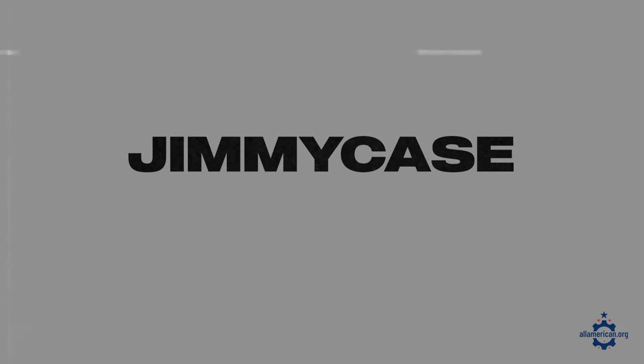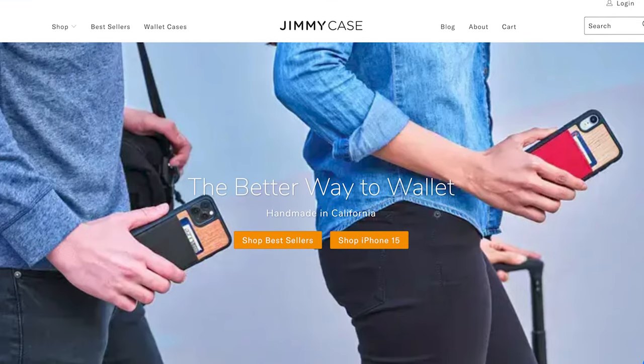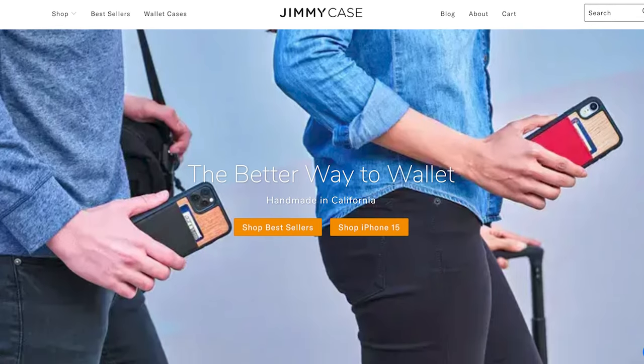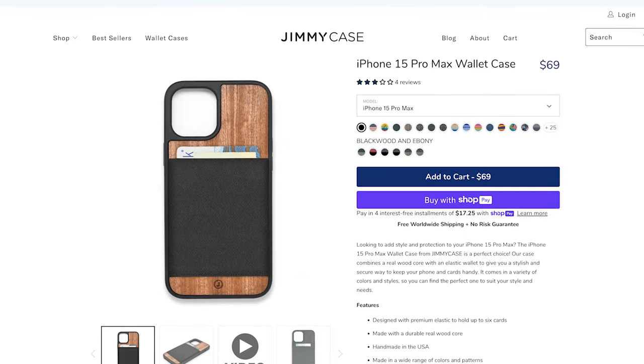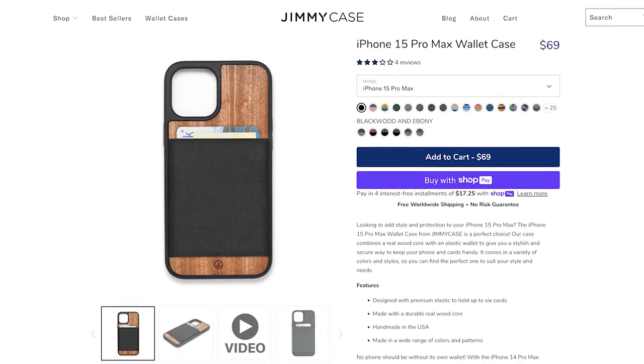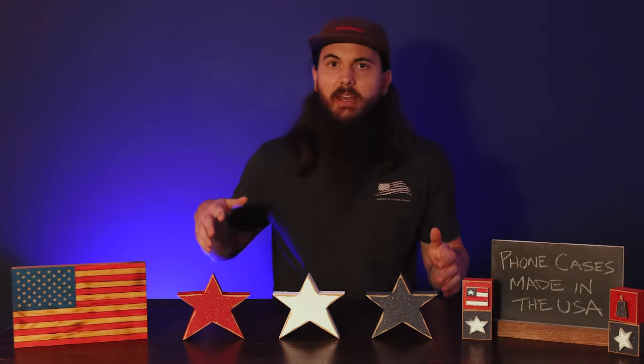Jimmy Case is another good wooden phone case option. They're based out of Los Angeles, California and they make wooden phone cases with a little elastic pocket on the back for carrying your ID, cards, and anything else. They use real Mahogany and Maple in all of their wooden phone cases, so if you really like that dual purpose phone case where you don't have to have your wallet in one pocket and your phone in the other, Jimmy Case is a good option.